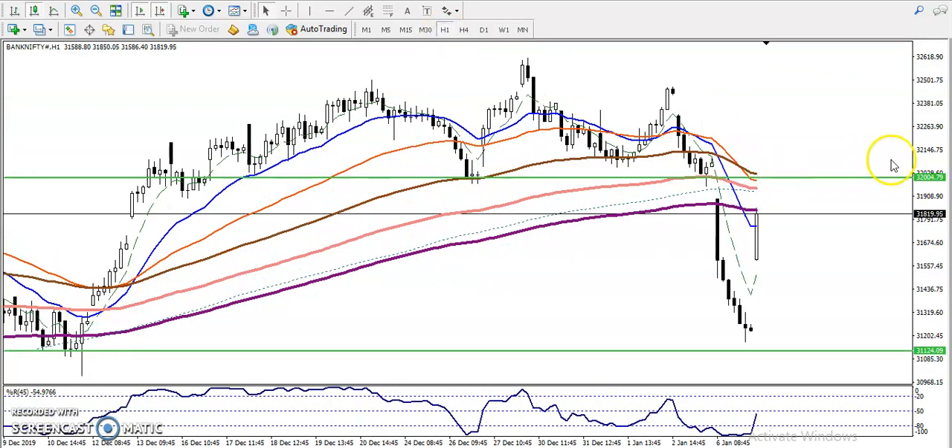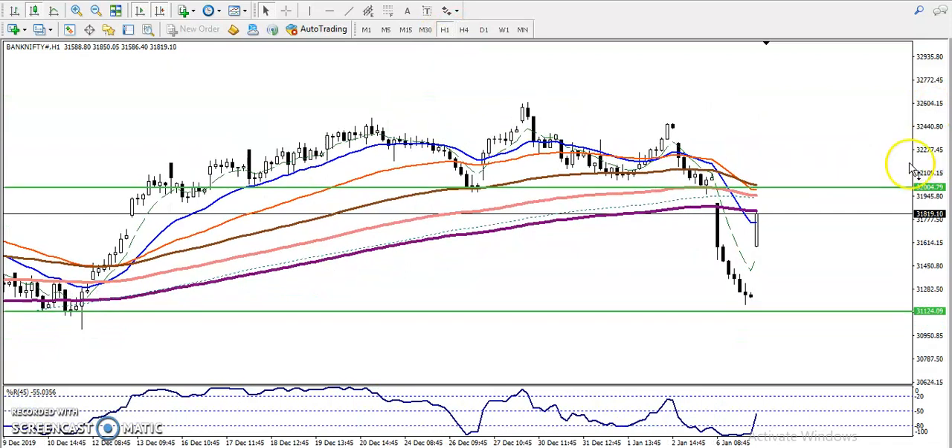On the H1 chart we can see this is the trading range. Both the 200-period simple moving average and the 200-period exponential moving average are here, and we have seen multiple rejections from this area — so this is a strong resistance. If you want to enter for a buy, we must wait for price to break this level at 32,400.